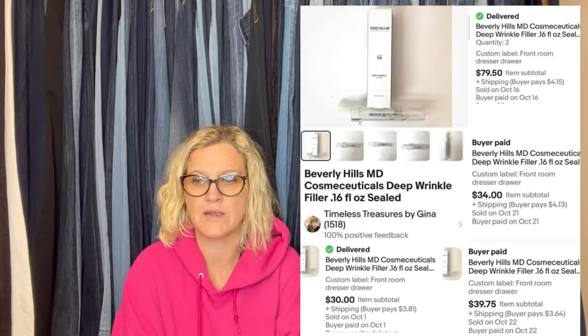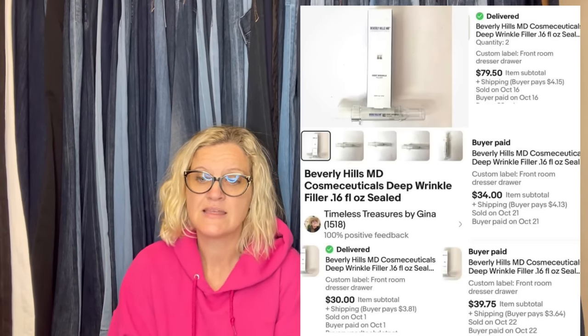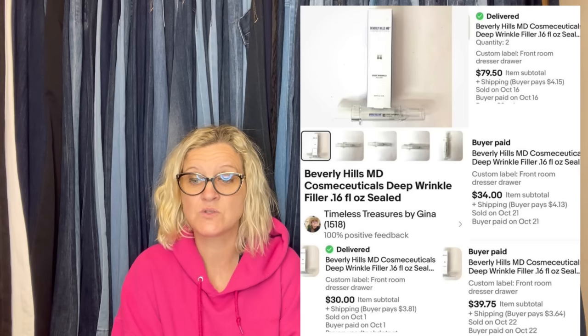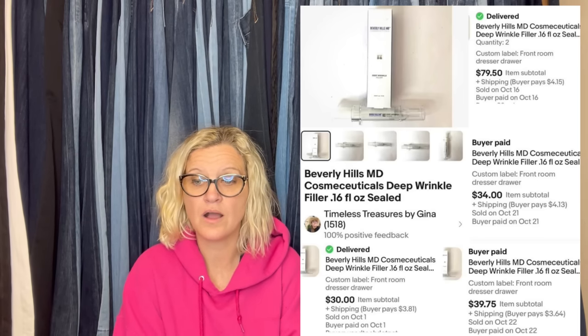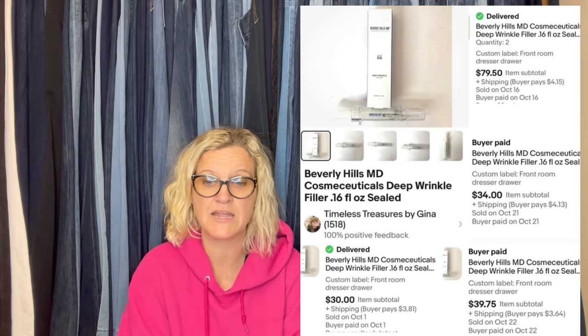Hi Courtney. I bought five of these Beverly Hills MD Wrinkle Cream at the thrift store — they said $1 each and I had $3 left and I asked if she'd take the $3. I've sold all five in October and I'm thrilled at my $3 investment. Four buyers, one bought two. Total for all five: $183.25 plus buyers paid shipping. This is why I keep selling.